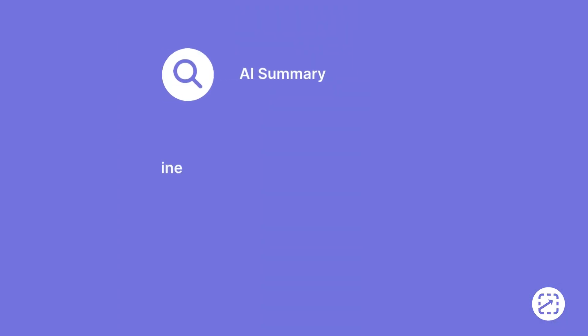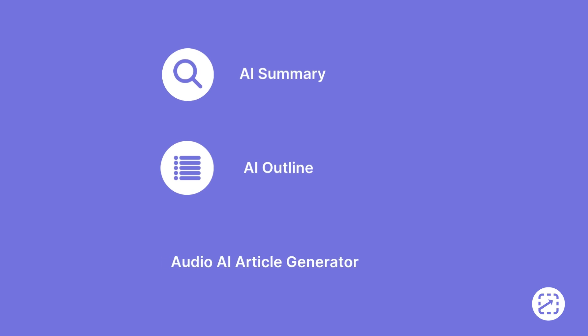Here at Screen Steps, we've been working hard to implement AI tools into our software to help leverage AI and make knowledge more accessible and actionable. I hope this video helps you embrace AI and turn your knowledge management system into a powerful, dynamic tool that grows with you.